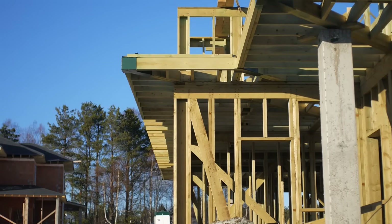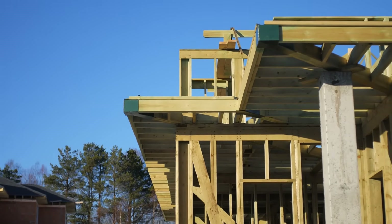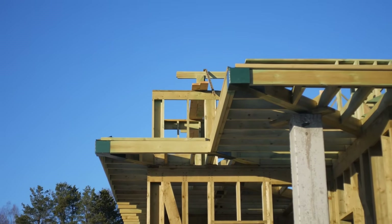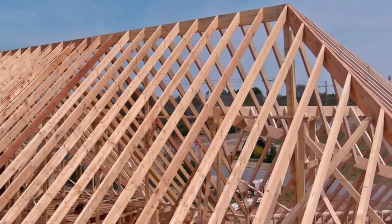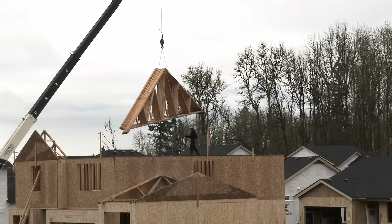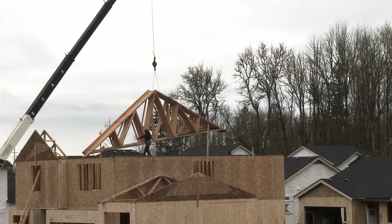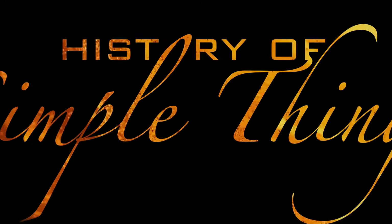Hey everyone, today we're diving into a topic that might seem a bit behind the scenes, but it plays a massive role in how our homes and many buildings stand strong and secure. We're talking about roof trusses. Understanding what they are and how they work can give you a whole new appreciation for the bones of a building, and maybe even help you make smarter choices in your next home project. Let's break it all down right here on History of Simple Things.